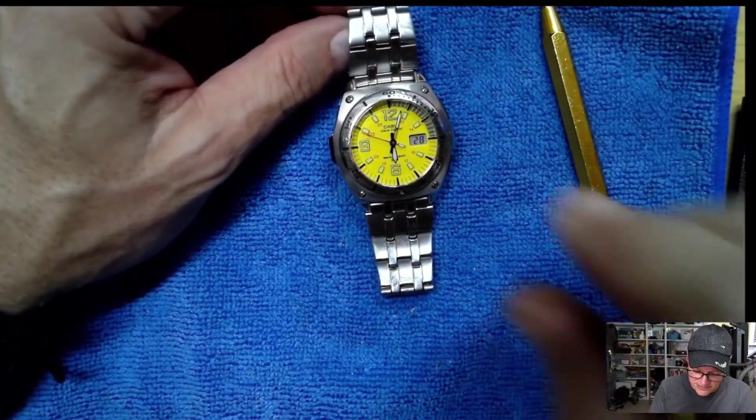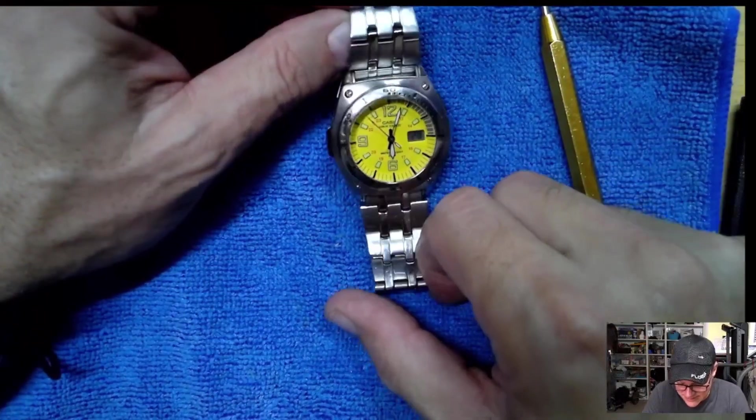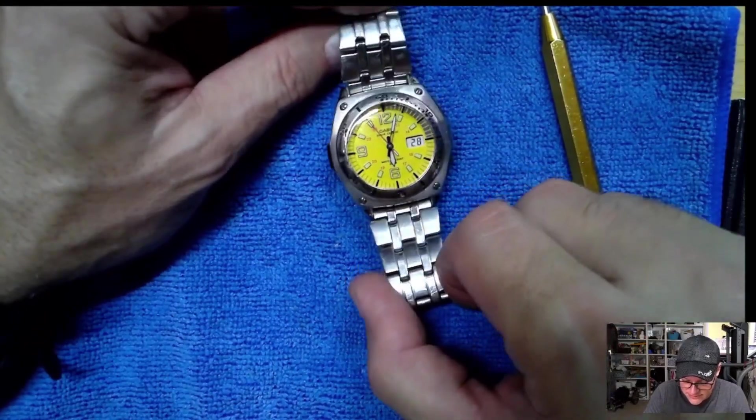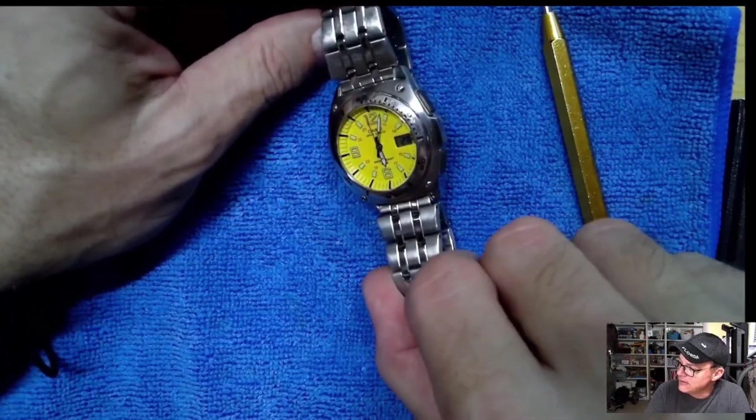They're just not as high dollar collectible — not all of them, unless you get into the G-Shock and all that good stuff. What do you think I should do with it? Do you think I should just sell it, send it on its way? That crystal is scratched pretty good. It's going to need to be polished up. It's going to be hard to tell on the camera.